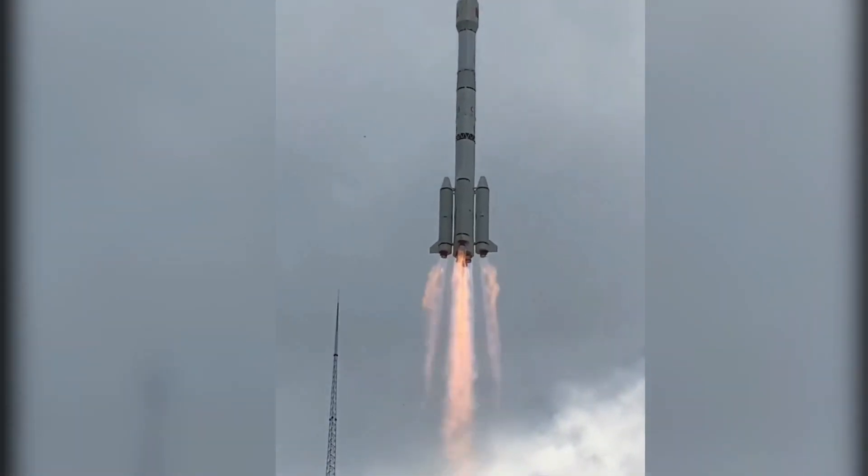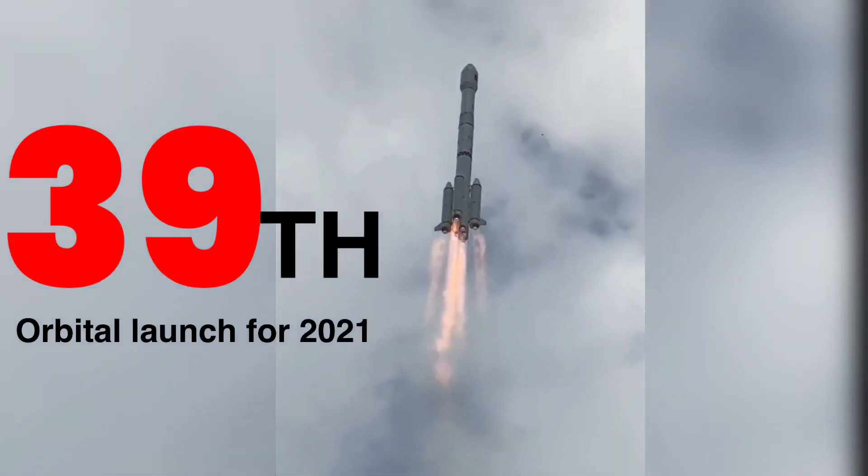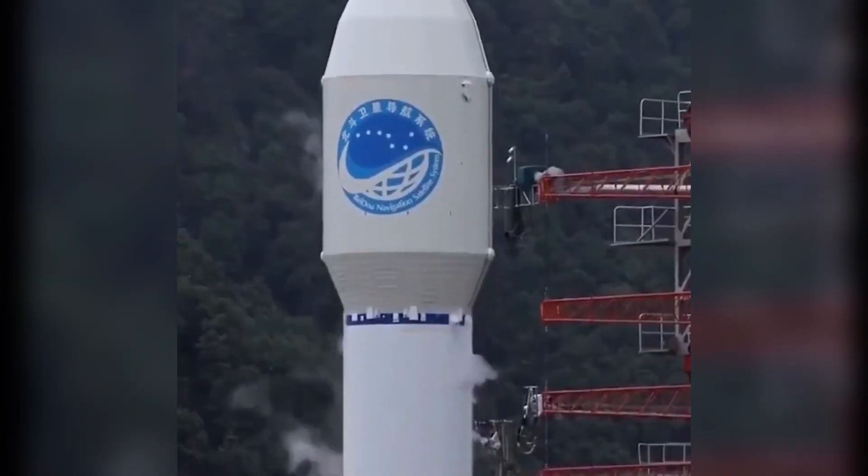Sending orbital rockets like clockwork, this was China's 39th orbital launch of the year, which lit up the sky with its trademark orange and blue plumes.